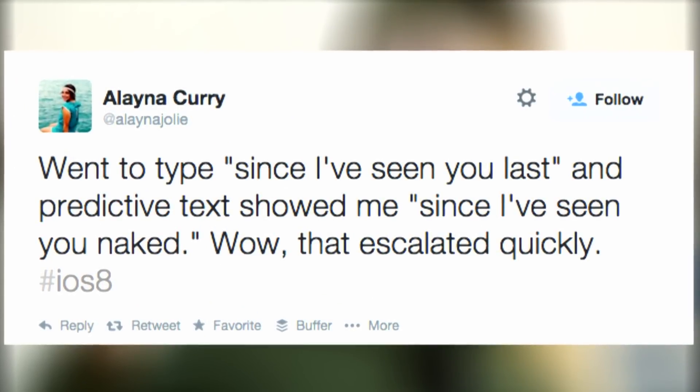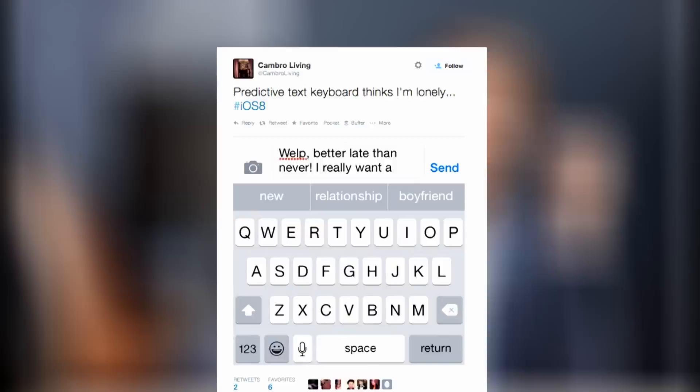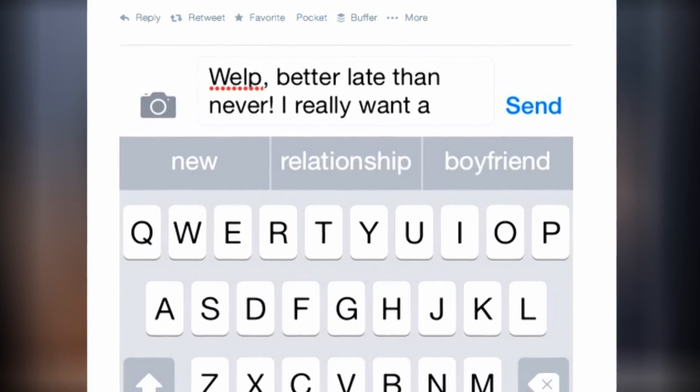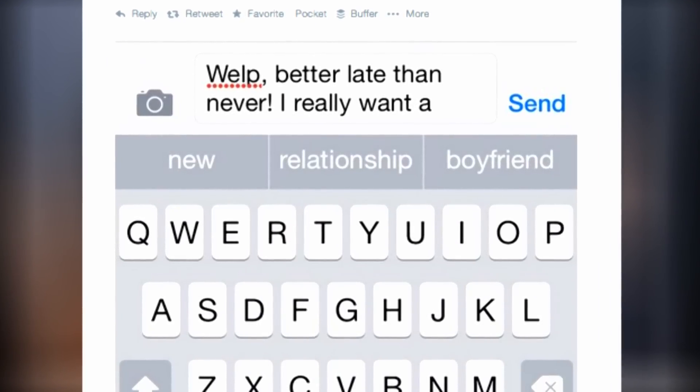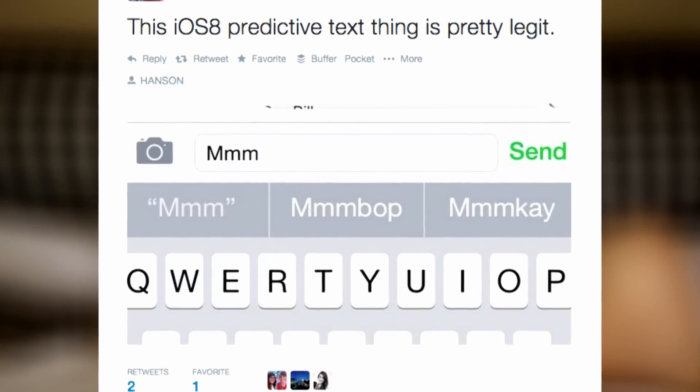If you or anyone you know updated to iOS 8 this past weekend, there's a good chance you enjoyed some giggles with the Predictive Text Engine. It's pretty clear that we're slowly crawling towards a post-QWERTY world, but how many non-QWERTY worlds already exist?